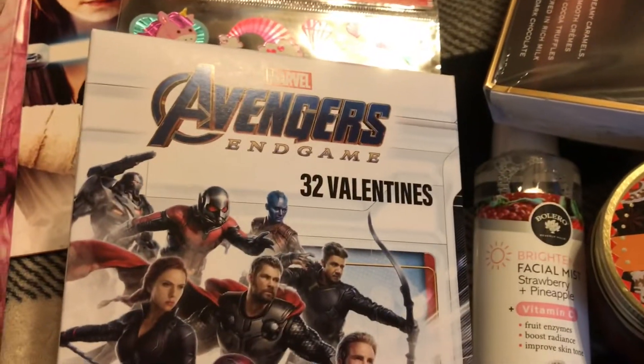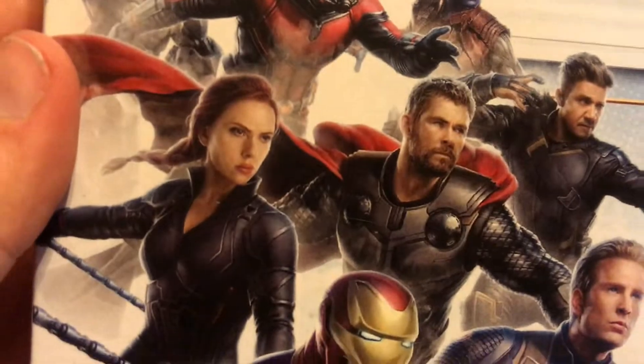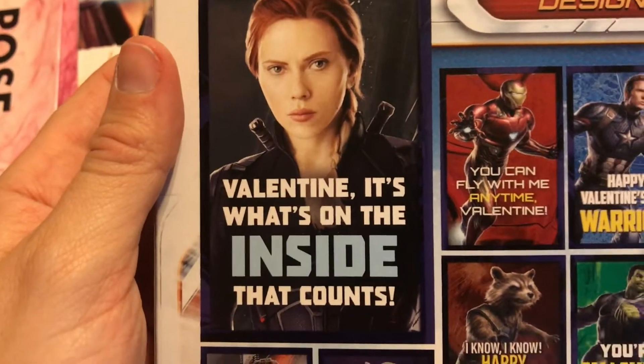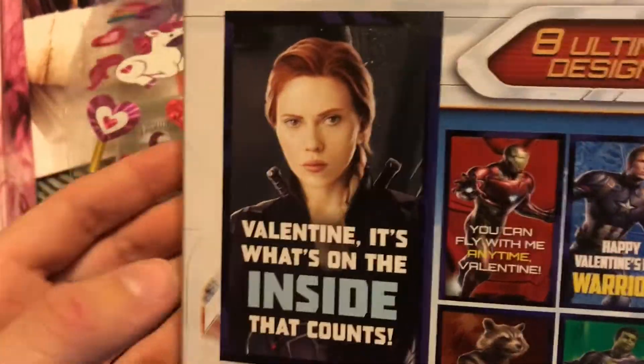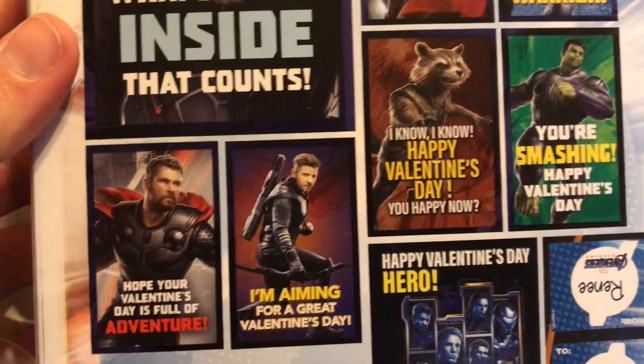I got the Avengers Endgame Valentine's card set. Look how cute Natasha is! Mostly because of this valentine — it says 'It's what's on the inside that counts,' which is so cute because obviously she has a past but her heart is good. It also has other character cards. I'm gonna give them to my friends but I'm definitely just putting this one on my wall.